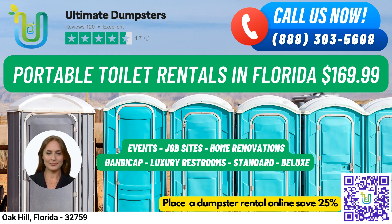Here's a fun fact about Oak Hill: Did you know that the city is home to the historic Mary D's Park, which features a picnic area, playground, and walking trails? So not only can you get all your rental needs taken care of with Ultimate Dumpsters, but you can also enjoy some outdoor recreation in this charming Florida city. Thank you for considering us for your rental needs, and we look forward to working with you soon.